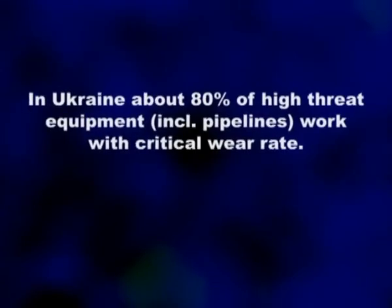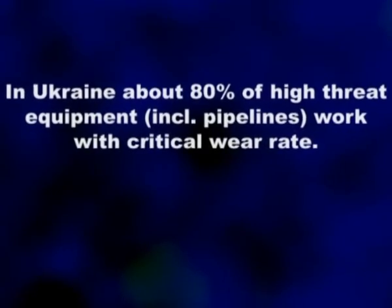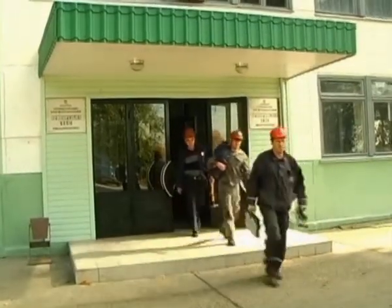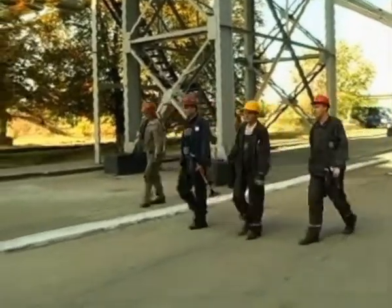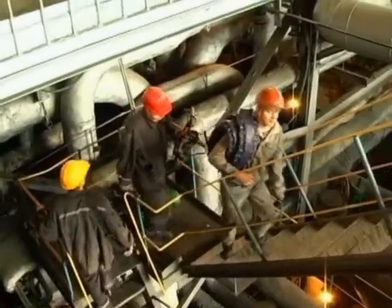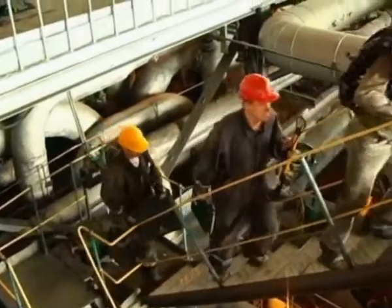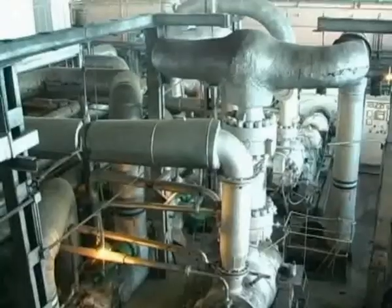In Ukraine, about 80% of high-threat equipment operates with a critical wear rate. TUF Nord DX is the only enterprise in Ukraine that offers effective testing to reduce economic losses and lower the accident rate when underground and above-ground pipelines are exploited.